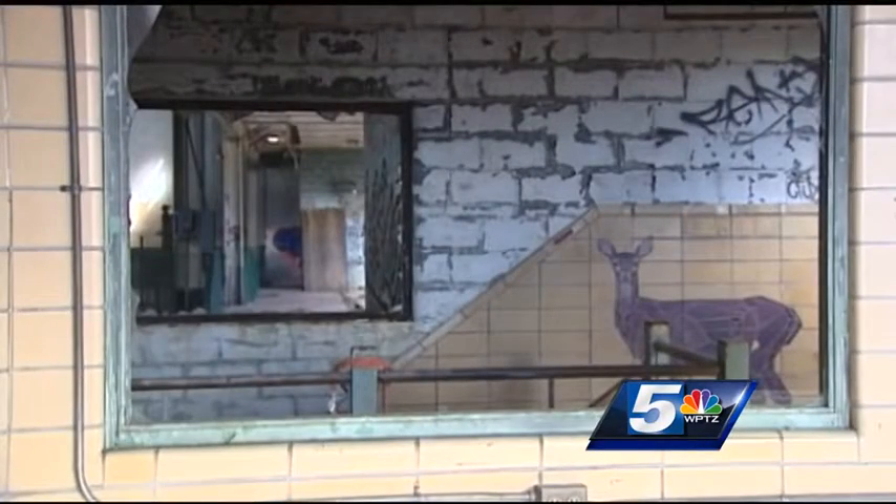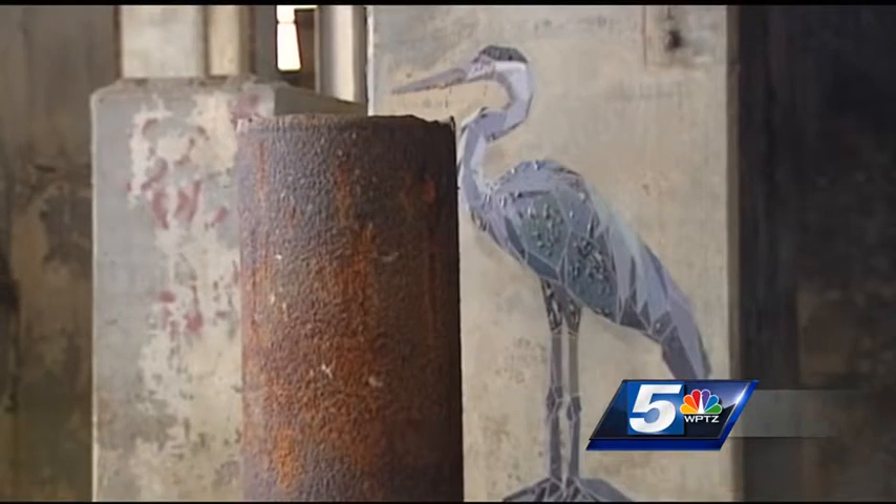In Burlington, Rachel Kars, WPTZ News Channel 5. You can catch the paintings at the Moran plant tonight until 7:30 and then again on Saturday from noon to 4.